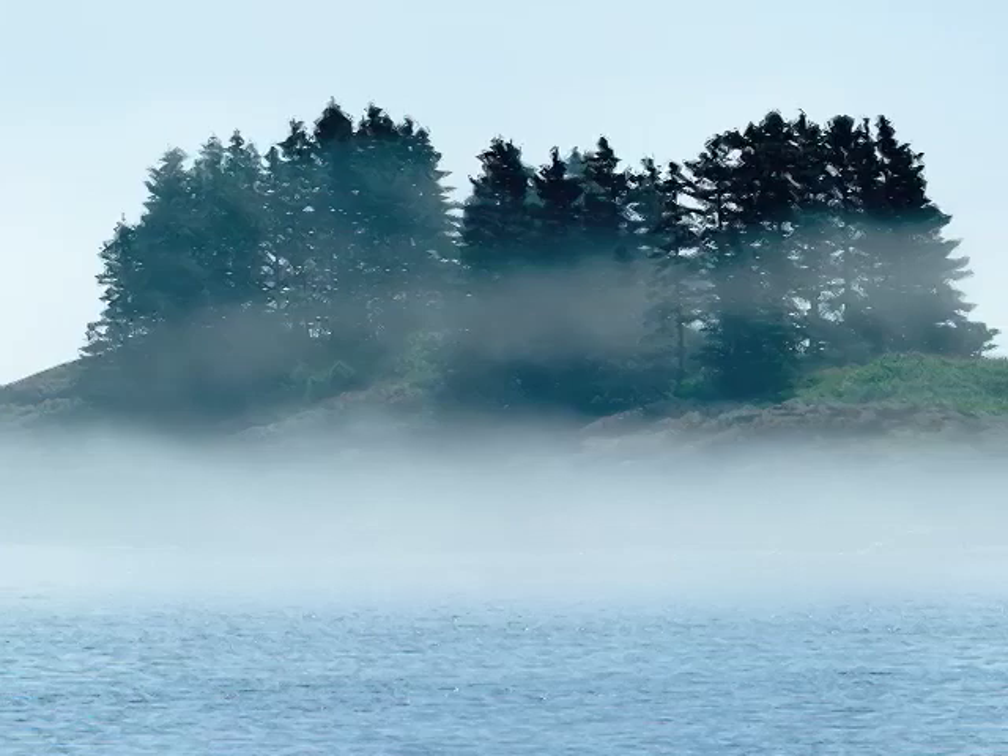I found that mists and clouds were really interesting, and in a way, the less information there was, the more interesting it was.